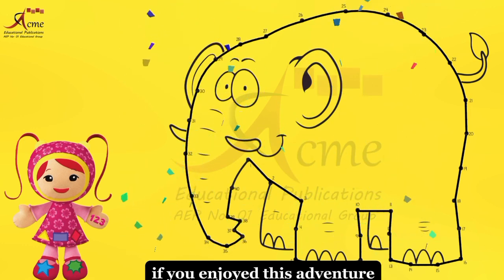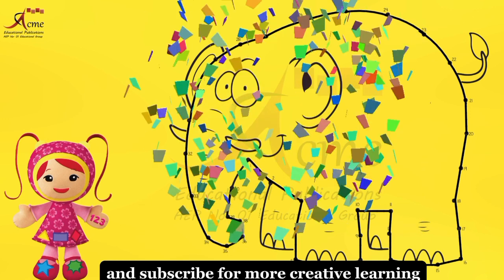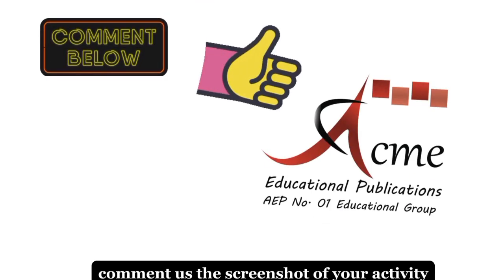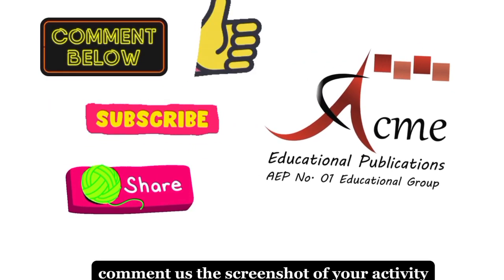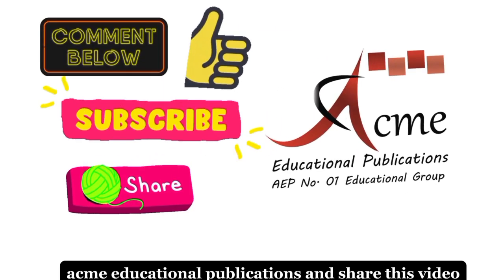If you enjoyed this adventure, don't forget to hit the like button and subscribe for more creative learning. Until next time, keep counting and exploring. Comment us the screenshot of your activity. Must like, subscribe Acme Educational Publications, and share this video.